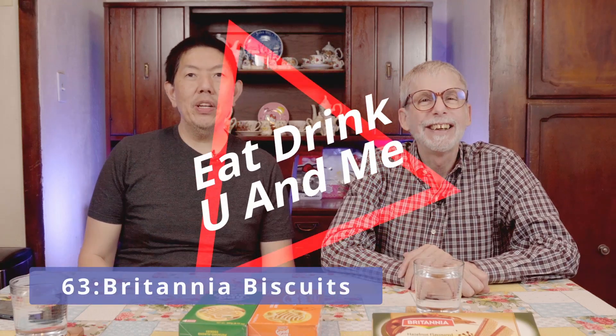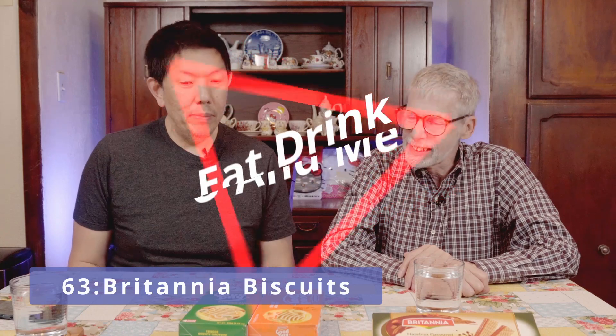Hi, I'm Vincent. And I'm Terry. And welcome to another episode of Eat, Drink, You and Me. Today, we're going to be trying some cookies from India and Dubai, which I just discovered. First up, these are all Britannia brand cookies.